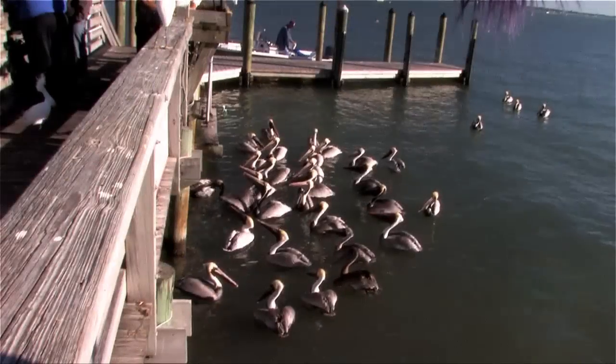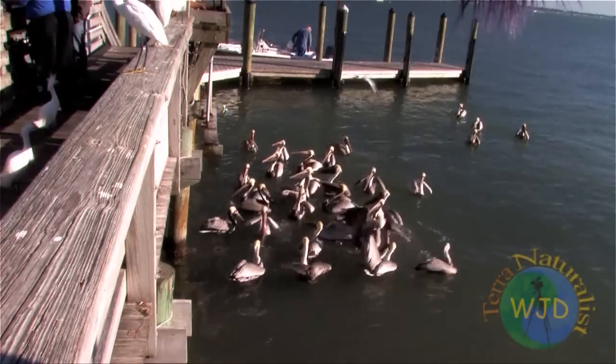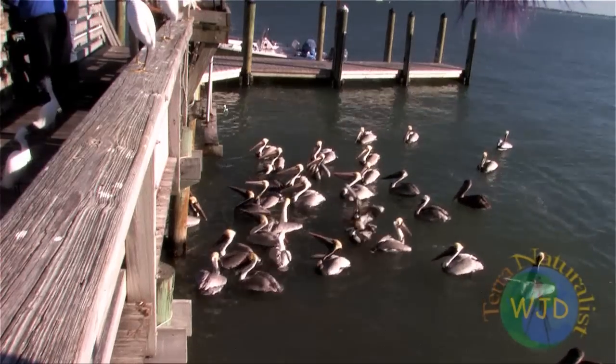Brown pelicans will also gather to feed on fish scraps thrown overboard by fishing boats and local bait shops. Interactions between competing birds are not, however, particularly amicable, nor do the birds coordinate their efforts.